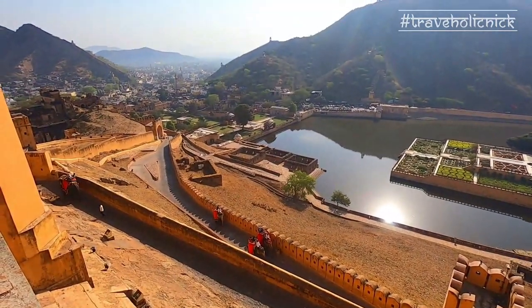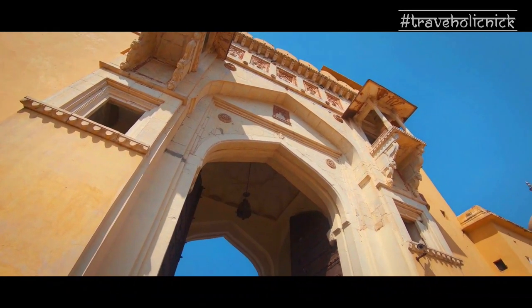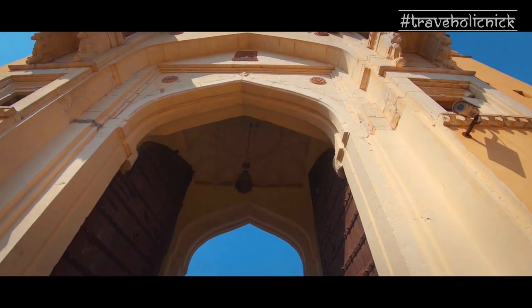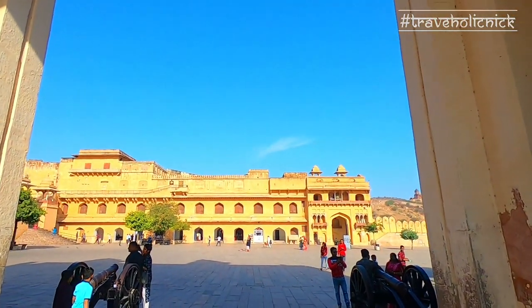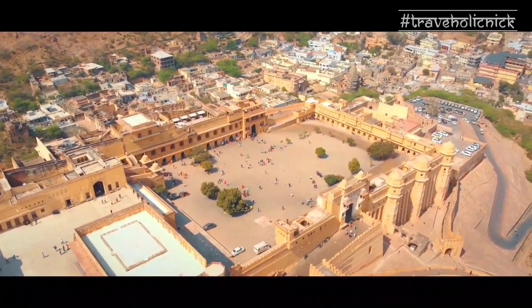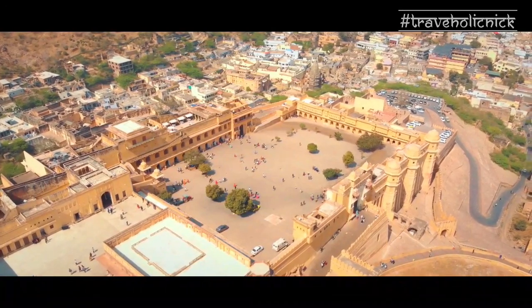Elephants take you through the steep passage going uphill, passing through many high arced gates and blind curves. Through the last and highest arced gate, known as Suraj Pole or Sun Gate, as it faces towards the east, you enter into the first courtyard of Amer Fort, Jalip Chauk. This is one of the four courtyards of Amer Palace.